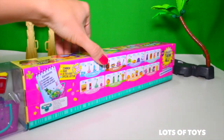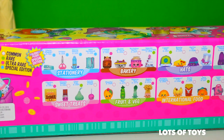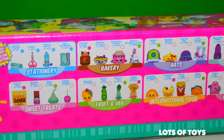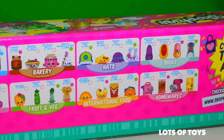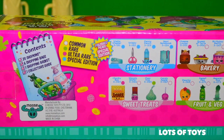Let's go ahead and take a look at the back of the box. Look at this — here are all the Shopkins you can collect, and they're grouped into categories. There's a stationary pack, a bakery pack, hats, shoes, homeware, international foods, fruit and veggies, and sweet treats.